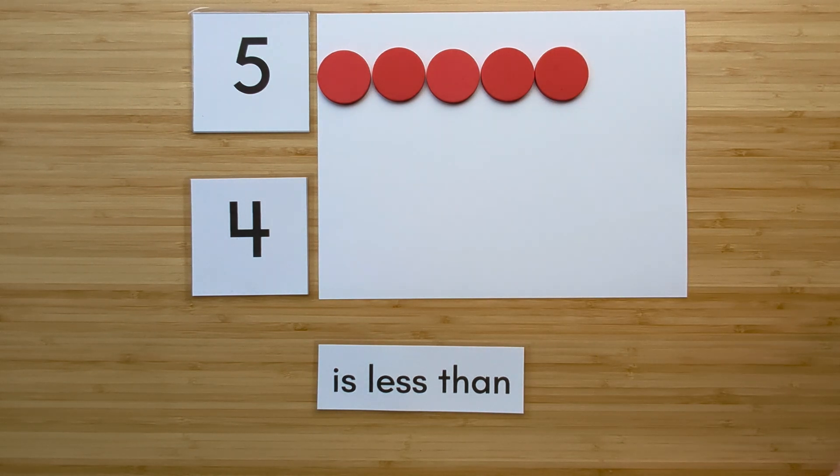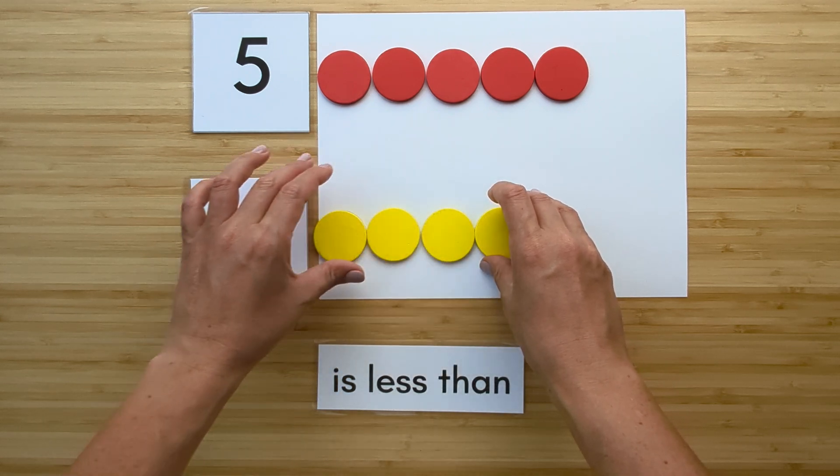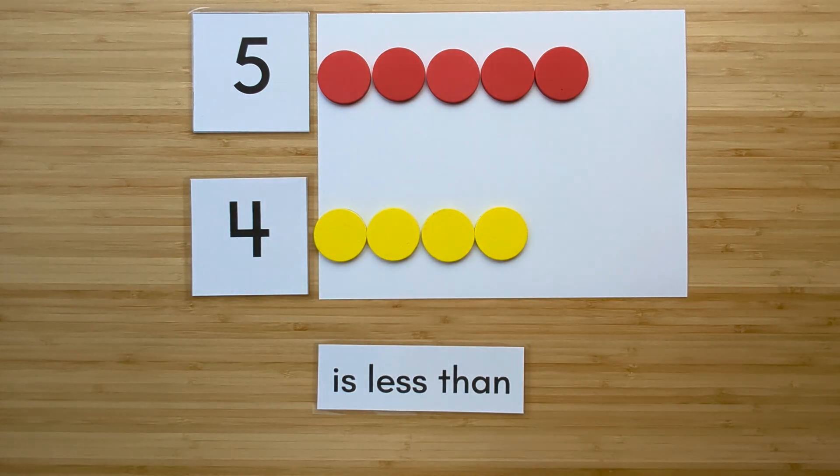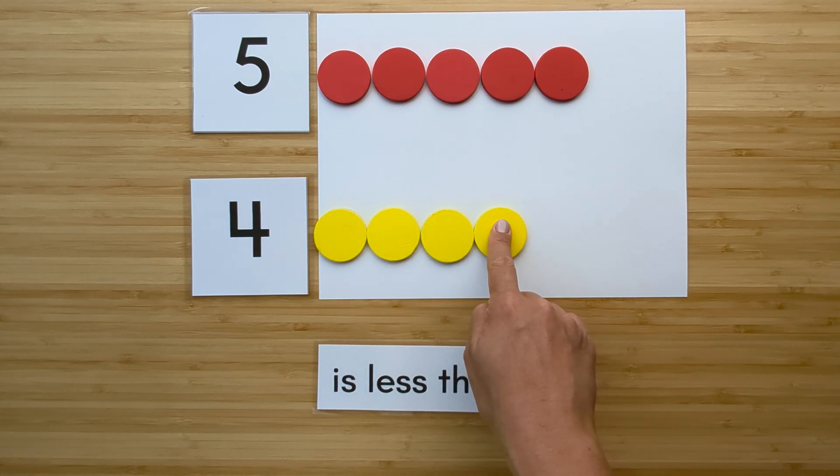Make the number four. Point and count. One, two, three, four.